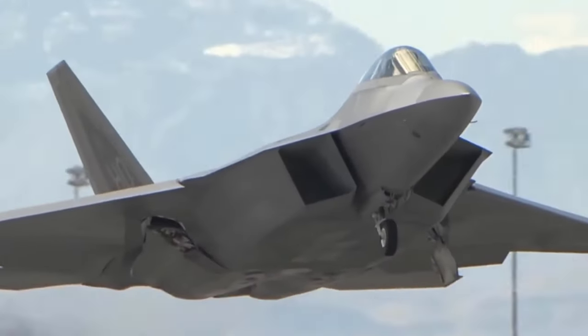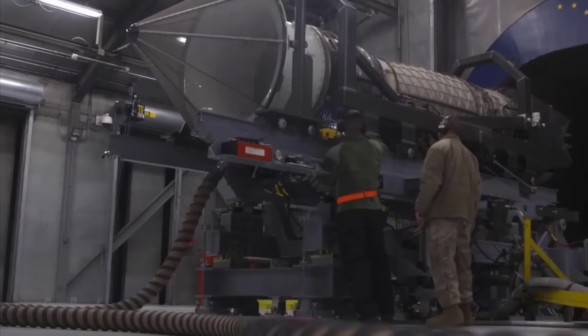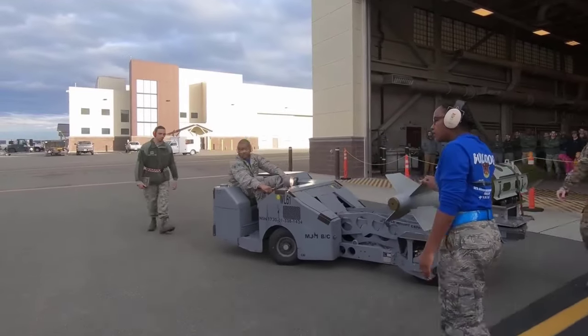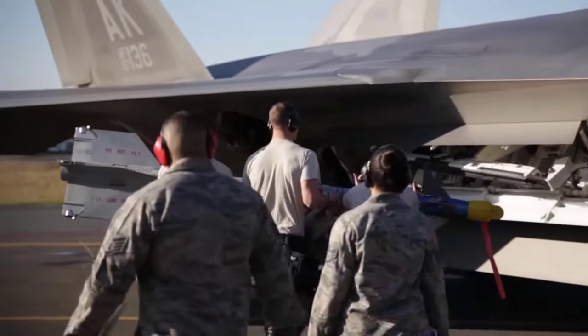To ensure its performance, the aircraft undergoes a series of tests in specialized facilities known as hush houses. Meanwhile, the combat capabilities of the F-22 are realized through various advanced weapons, such as Joint Direct Attack Munitions and Advanced Medium Range Air-to-Air Missiles.